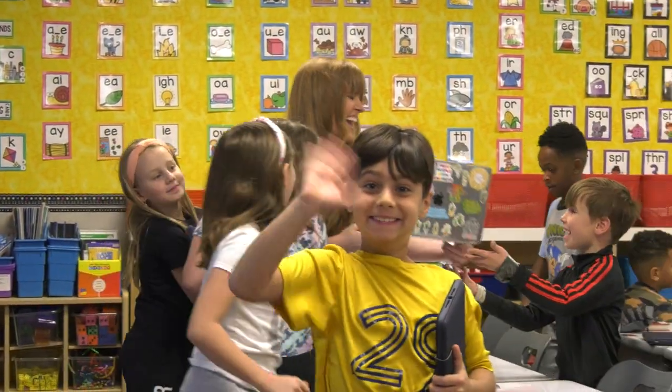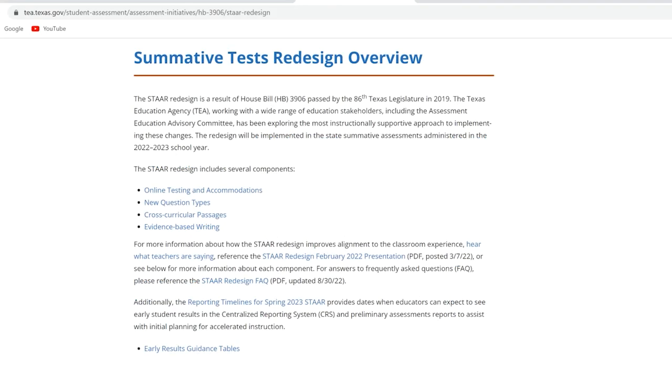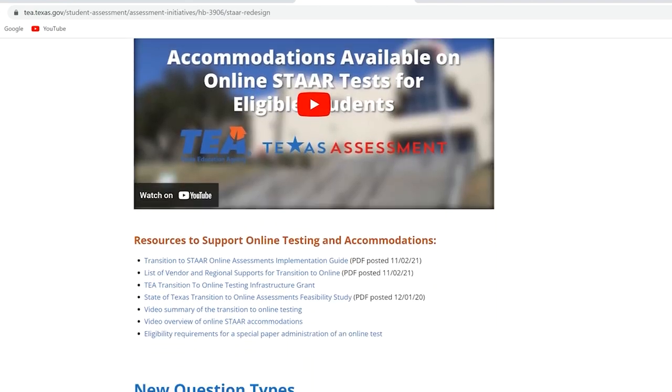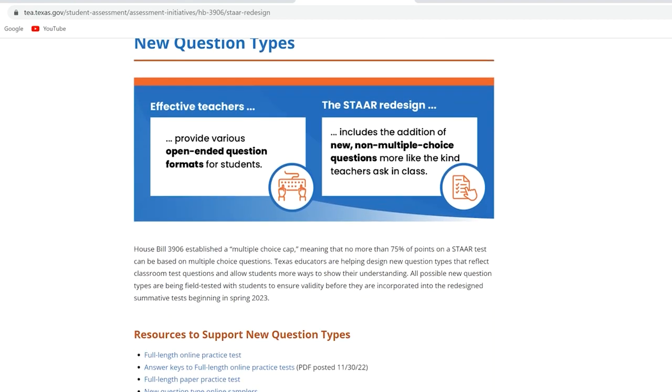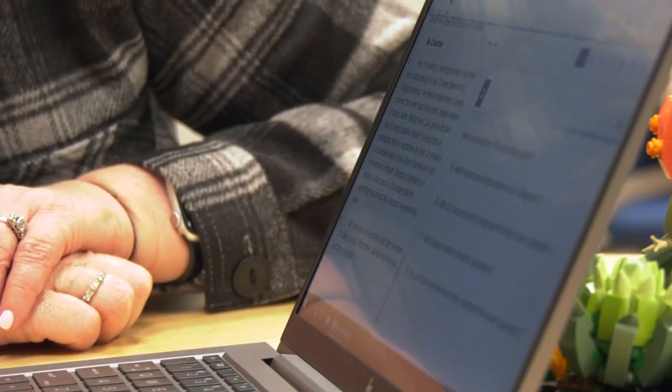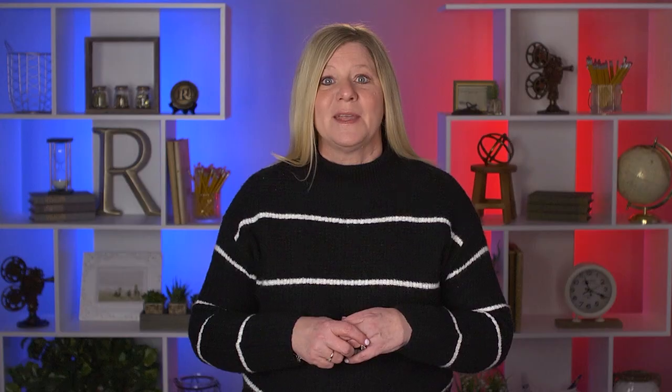If you would like to learn more, you can visit the RISD STAAR 2.0 page through risd.org to dig into the Texas Education Agency's resources for parents about the updated test criteria, new item types, and be able to take the practice test at home. Those are just some of the ways you can support your RISD student at home this spring. Thanks for watching this month's Keeping Tabs, and please remember that I am always here to serve and support you.